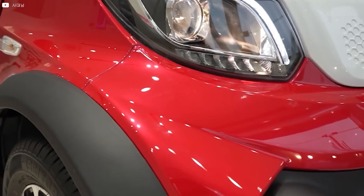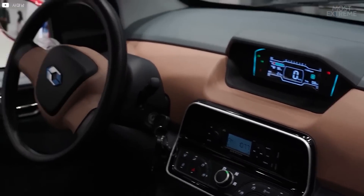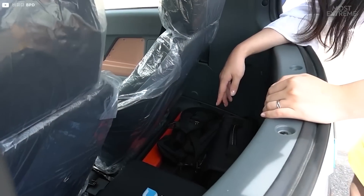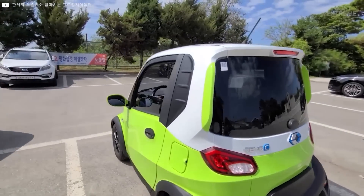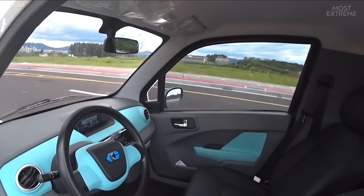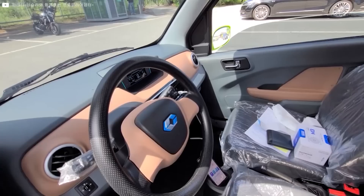The interior has an LED cluster for driver assistance information, a radio, and a central cup holder. While this may seem sparse, the car is all about space and energy-saving choices and isn't designed for longer journeys. Still, it's capable of going further afield if you need it to, and with the ability to recharge the battery to a meaningful level in little over an hour, it's ideal for metropolitan journeys, especially at a price point that starts at around $12,000.